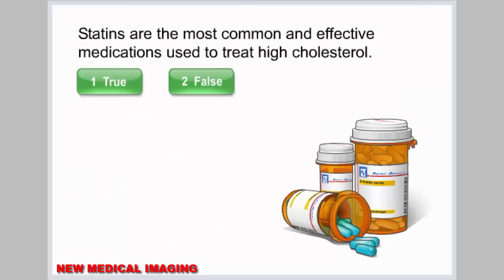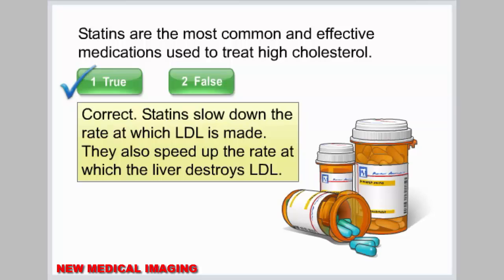Statins are the most common and effective medications used to treat high cholesterol. Statins slow down the rate at which LDL is made and speed up the rate at which the liver destroys LDL.